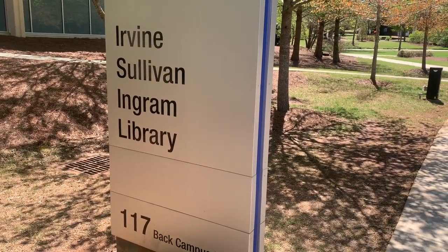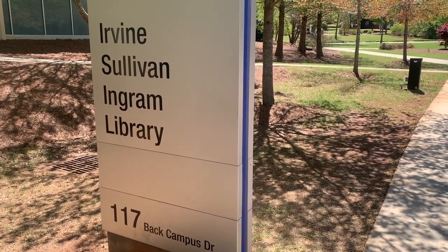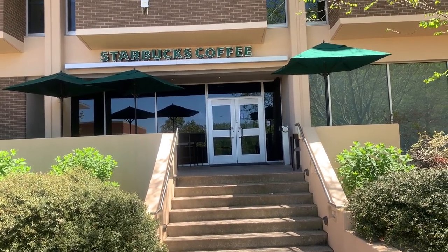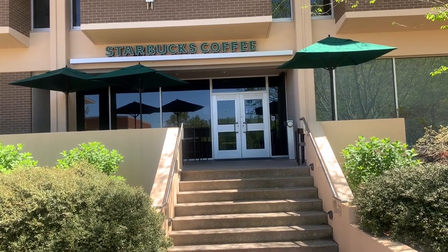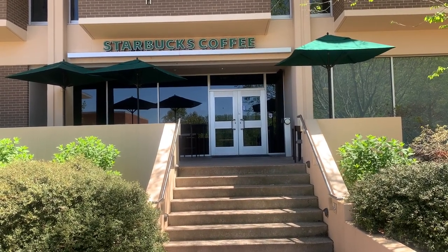Next up, we go to the Ingram Library. We're not really going inside of it, but this is the library, and they also have a Starbucks here — right there. They've got your Starbucks, which is going to be very helpful, especially when it comes to midterms, finals, and test season. I'm pretty sure there's a very long line in the morning. But yeah, this is the Ingram Library.